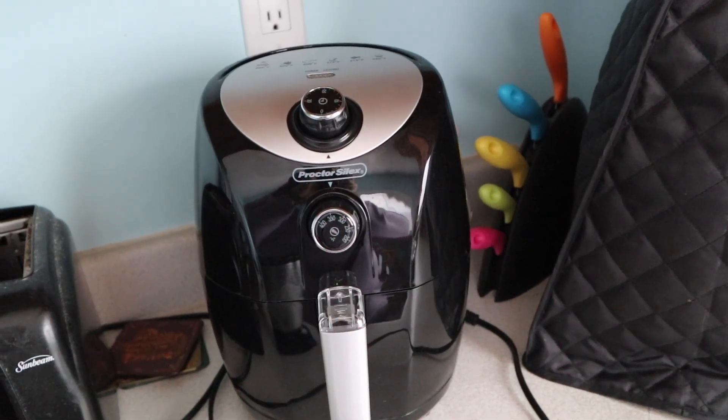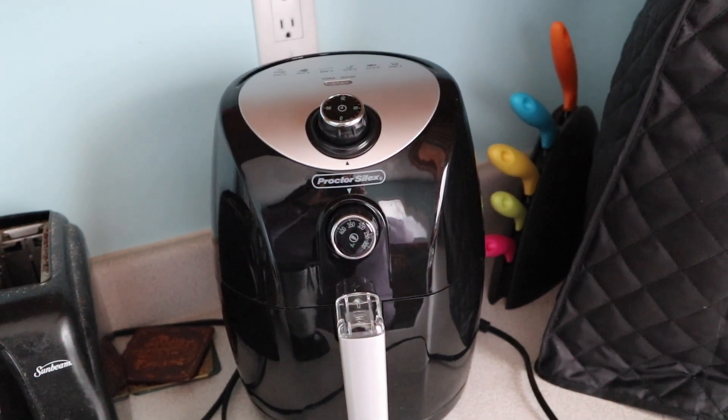The other thing I've been loving this month is my air fryer. I cannot believe it took me this long to get on the air fryer train — shout out to Shauna Mini for making me do it!